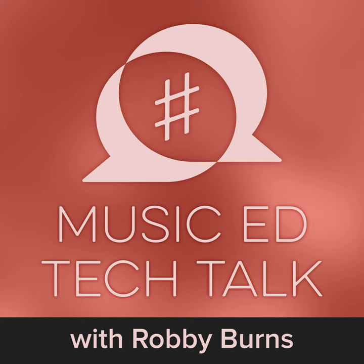Welcome to MusicEd Tech Talk, a podcast exploring the topics of music, education, technology, and the intersections between them, with a special focus on the productive and creative process. I'm your host, Robbie Burns. With me this week is elementary school educator, Amy Burns.